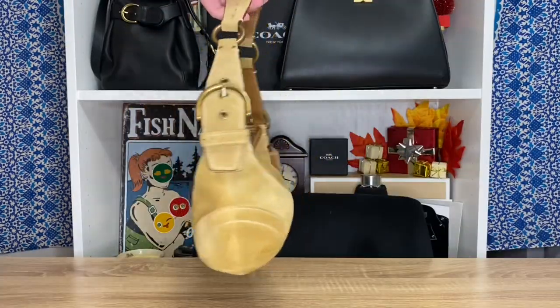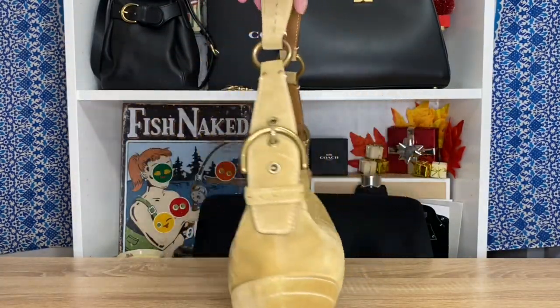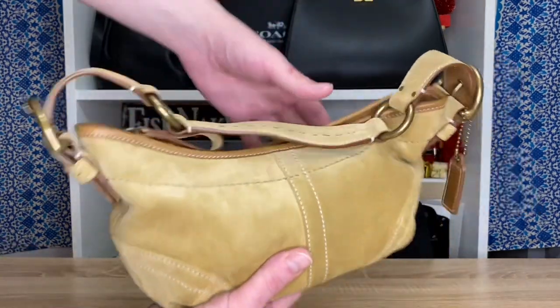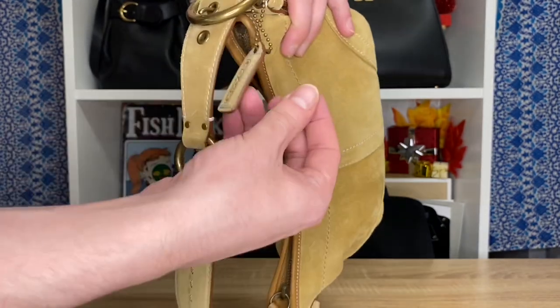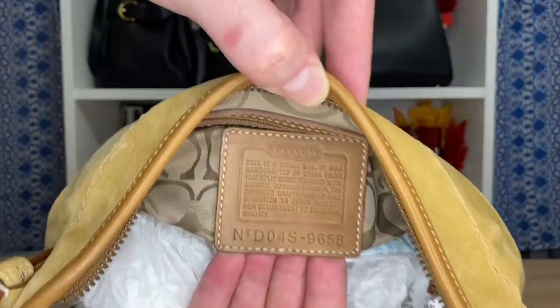I do have a few 2004 bags, but my first 2004 bag goes to this beautifully preserved Mini Soho Hobo shoulder bag. This one is in full suede with beautiful brown gloved-hand thick leather. The suede is just so soft — I'm so glad I was able to find this at a thrift store.